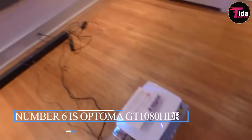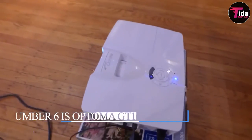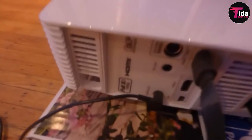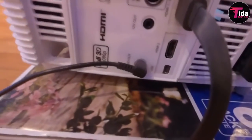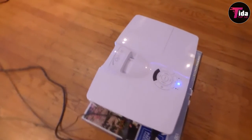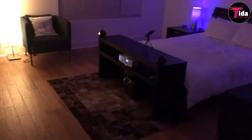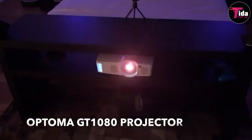Number 6 is the Optoma GT 1080 HDR Short Throw Gaming Projector. The Optoma GT 1080 is a full 1080p 3D projector built for the best gaming experience. It has two HDMI ports for game consoles and media streaming connections, using a high contrast ratio to process substantial colors and a 16ms response rate to reduce lag when playing games. It uses HDR10 technology with 4K input to enable brighter whites and deeper dark levels. With its short focal length, you can experience an enormous 120-inch image projected from just 4 feet away, allowing placement closer to the screen.